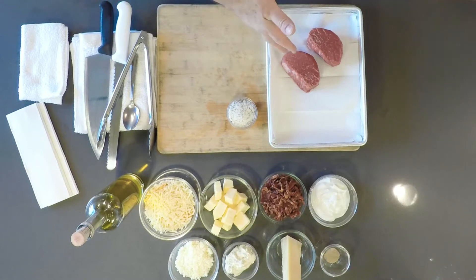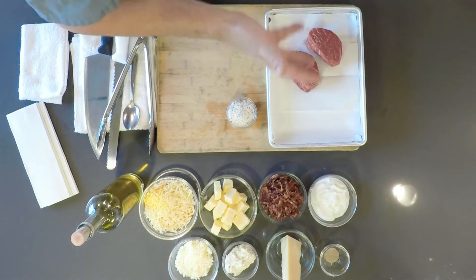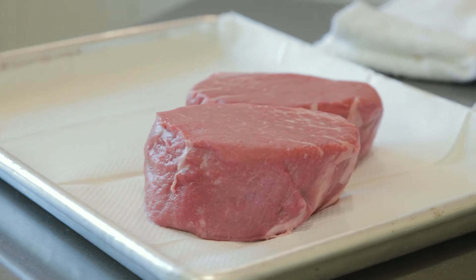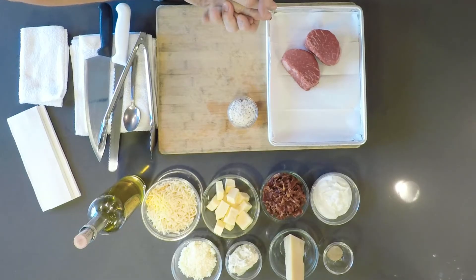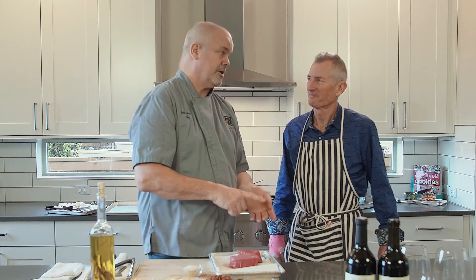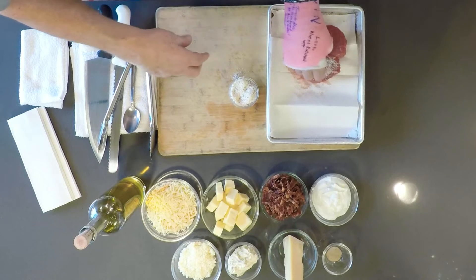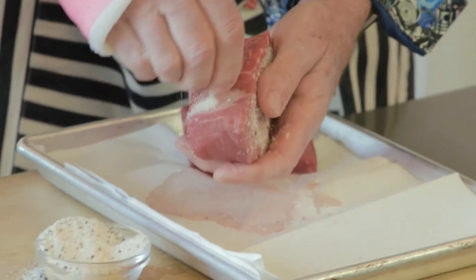The tenderloin or the filet mignon is a steak that's really widespread and people love it. Why? Because it's easy to eat, it's tender, it's got flavor, and if you cook it properly it can still be nice and moist. Now we're going to use our famous steak rub today. It is a combination of kosher salt, black pepper, granulated garlic, and granulated onion. You can actually pick up the steak with your other hand and just get it all on the sides and the edges.